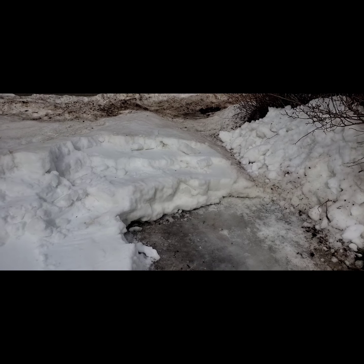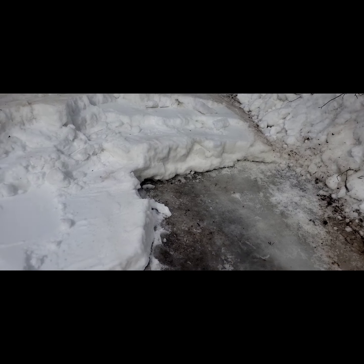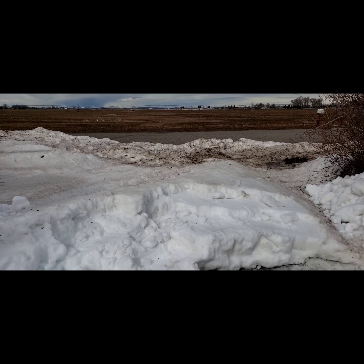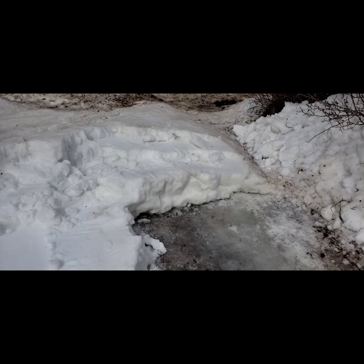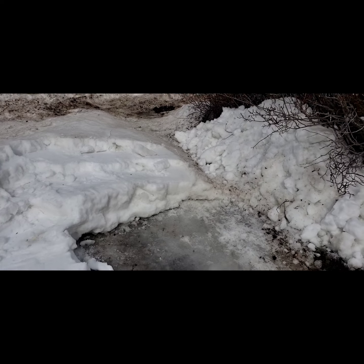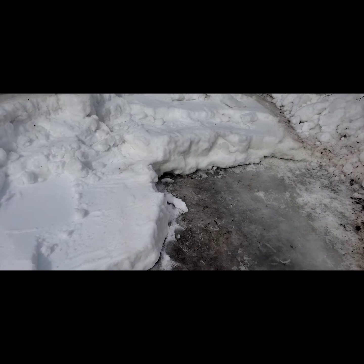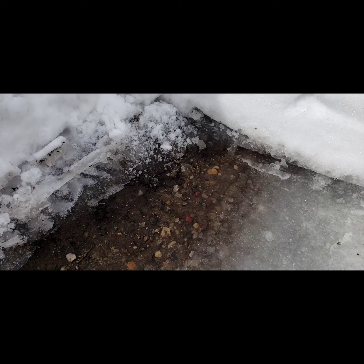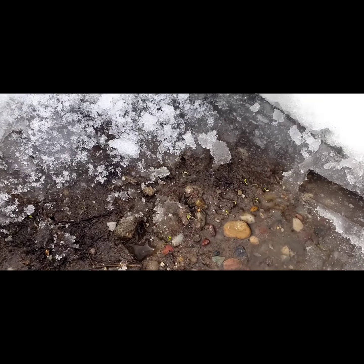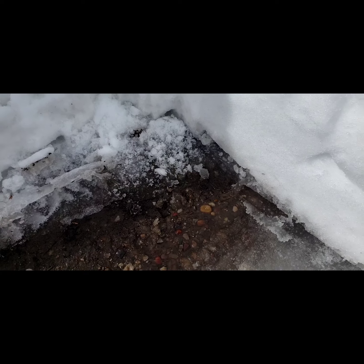Well everybody, I'm currently trying to shovel out what looks more like a mini glacier here between me and the road. It's really funny how it's melting from underneath — you can see I've got water down here, and there's even some green seeds, weed seeds, starting to sprout down under the snowbank.